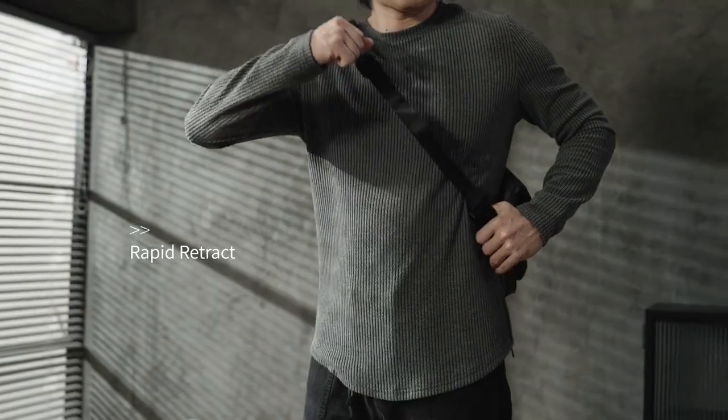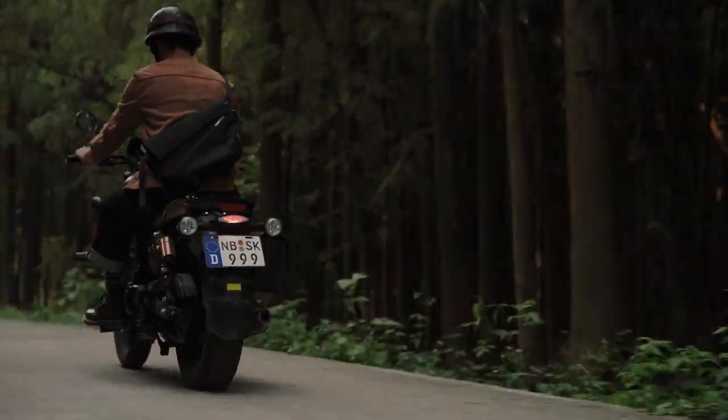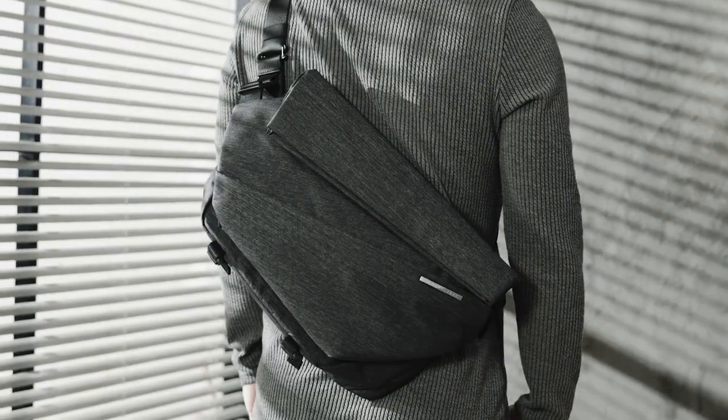It's also easier to adjust the length at will. The shorter strap is detachable, allowing you to customize it to your preferred position, whether you're left-handed or right-handed.